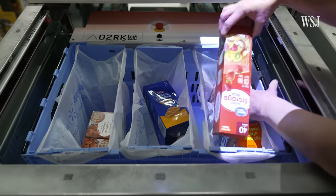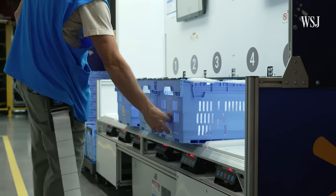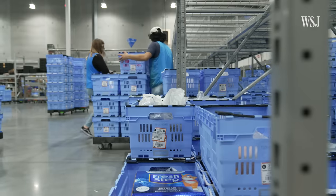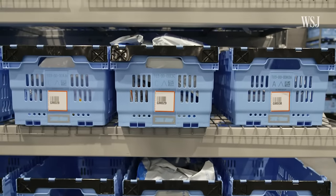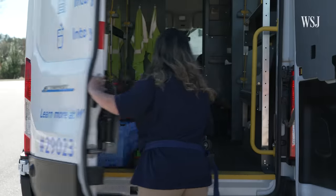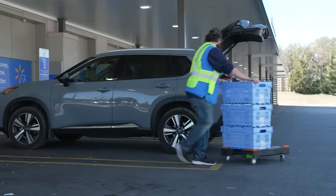When all the items in an order have been collected, the bins get dispensed, scanned, and labeled. The crates are pushed a few hundred feet away, where bins from room temperature, fridge, and frozen picking are consolidated so that a customer's entire order is in one place. Any items handpicked from store shelves are also brought here. Orders can then be picked up by customers in person, delivered by a Walmart driver, or in limited locations dropped off by drone — often within hours. All of these options are available because the facility is attached to a store already close to the customer.